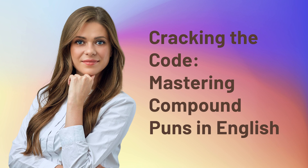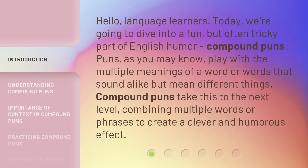Cracking the Code: Mastering Compound Puns in English. Hello, language learners. Today, we're going to dive into a fun but often tricky part of English humor — compound puns.